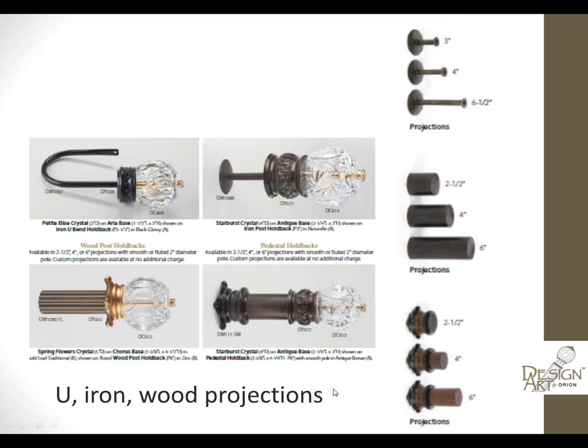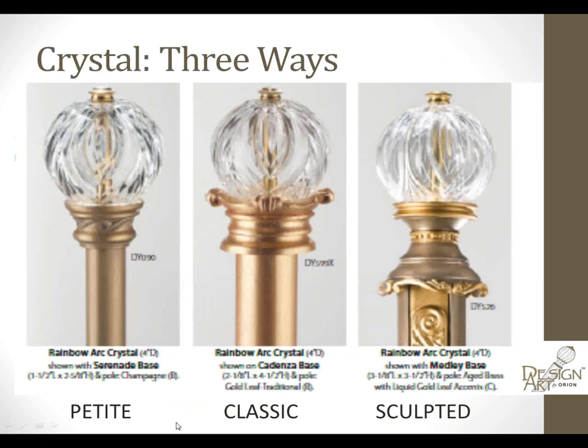When it comes to holdbacks, you can specify a U-holdback, an iron projection, or a wood projection. All projections come in 3, 4, 6 and 1/2, or 6 inches, so you've got loads of options for custom holdbacks. Crystal is available three ways: mounted on the petite base, the classic base, or the more decorative sculpted base, at no additional charge — just specify it when writing your work order. There's just an infinite number of ways to customize these products for your clients.